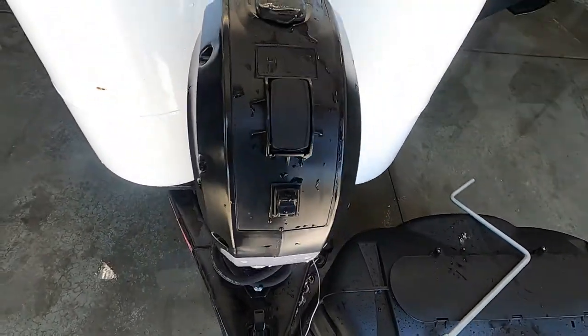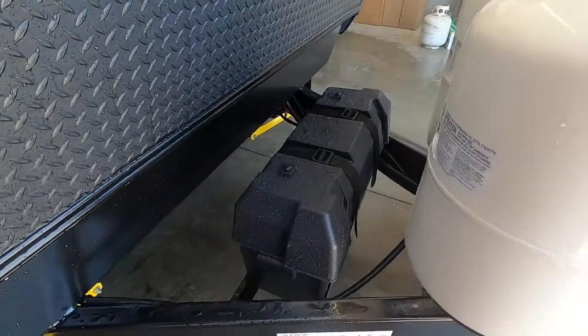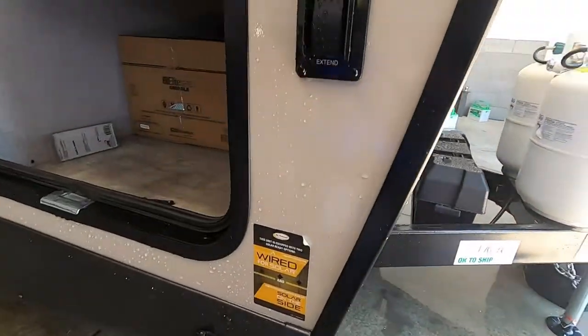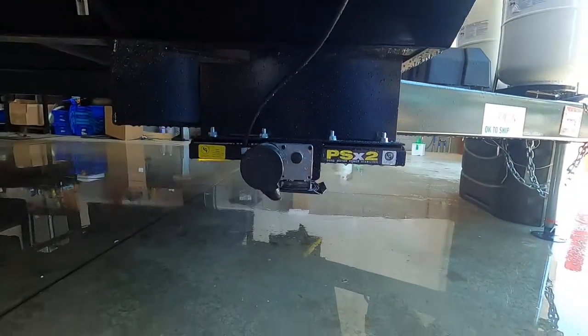Speaking of power, check your battery posts when you arrive — make sure your terminals haven't wiggled loose. Once we've got our unit level, we're going to stabilize it. Your unit has power stabilizing jacks; we're going to hit 'Extend' and run these down.